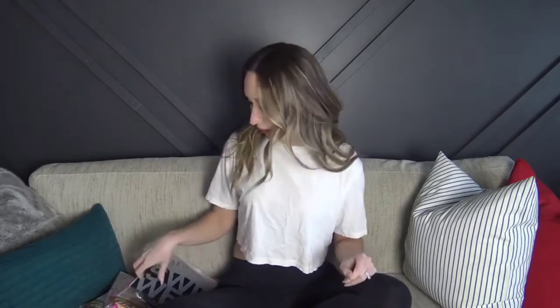Hey everyone, welcome back to my YouTube channel, it's Krista. If you are new, I'm so happy to have you. Today I'm going to be trying on part one of three of my huge Yandy Black Friday order. Today is going to be swimwear, and then tomorrow and the day after we are going to be doing all the lingerie pieces that I bought.